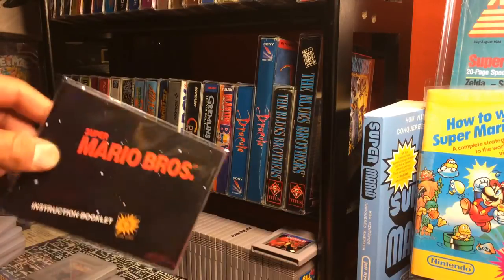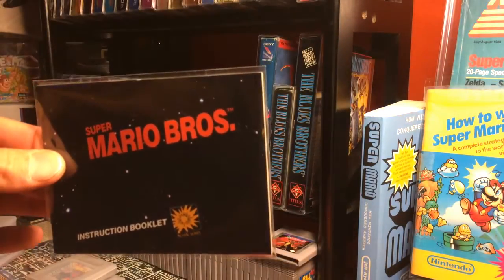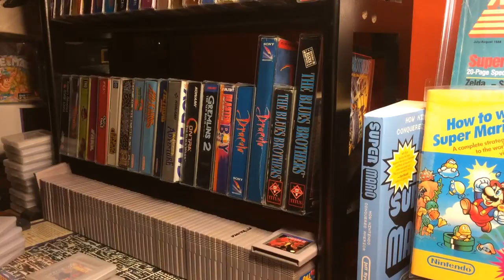She also gave me a Mario Brothers manual, and this thing is crispy - I mean, it has all four corners and everything. And I also got a Mario Kart with that.